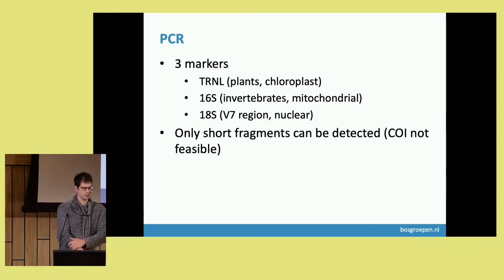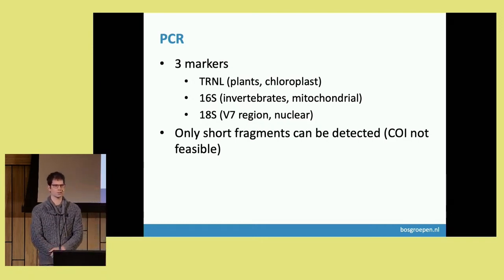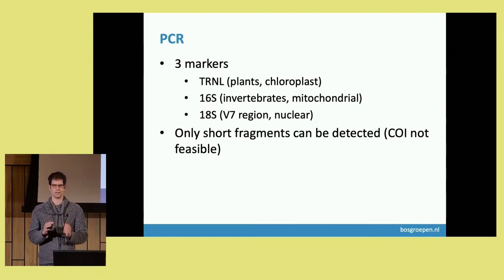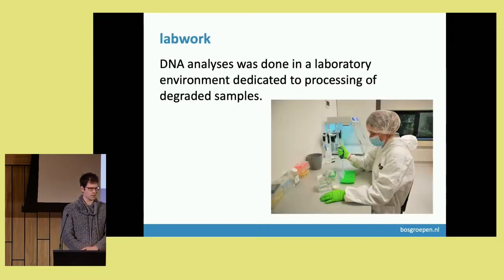Interestingly, we could only retrieve very short fragments, especially of the mitochondrial DNA. It was not feasible to amplify CO1 — we could retrieve a few sequences, but we were not able to get full diversity based on the CO1 gene. Using the 18S marker was feasible because it's a nuclear marker — probably protected from degradation inside the nucleus. The lab work was conducted in a laboratory dedicated to working with samples that contain a low level of DNA, to avoid contamination.